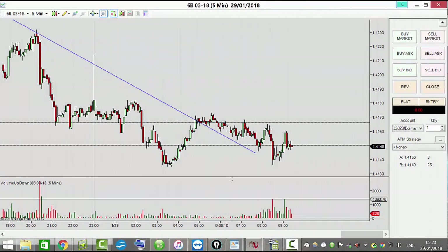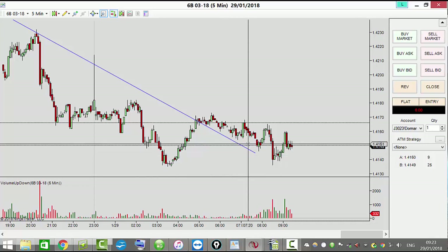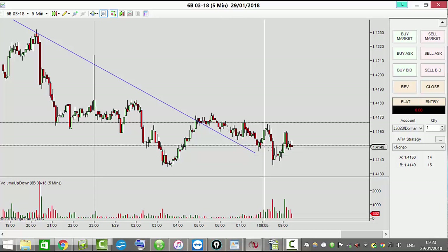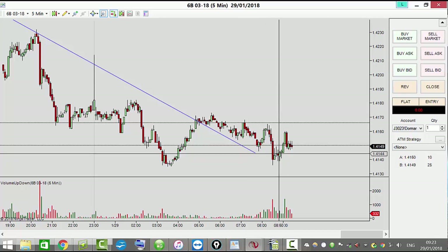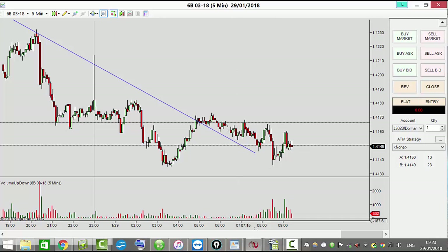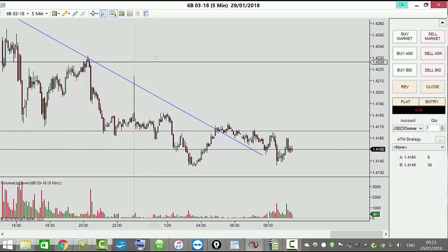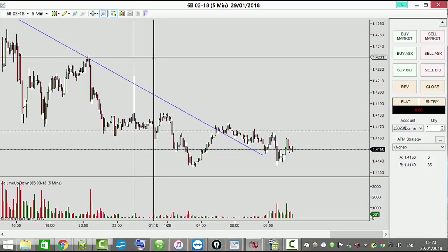I'm looking for, probably looking for a short. I'm not sure on this, could short 51, 6B. I'm gonna just hold back a little bit because we're supposed to be patient on 6B I believe — patient for the entry and patient for the exit.